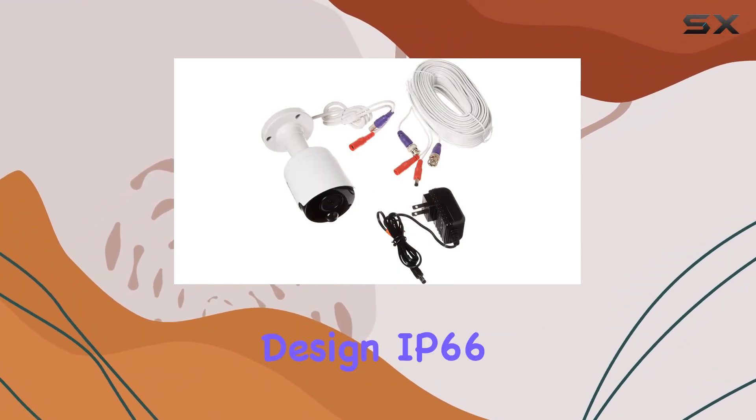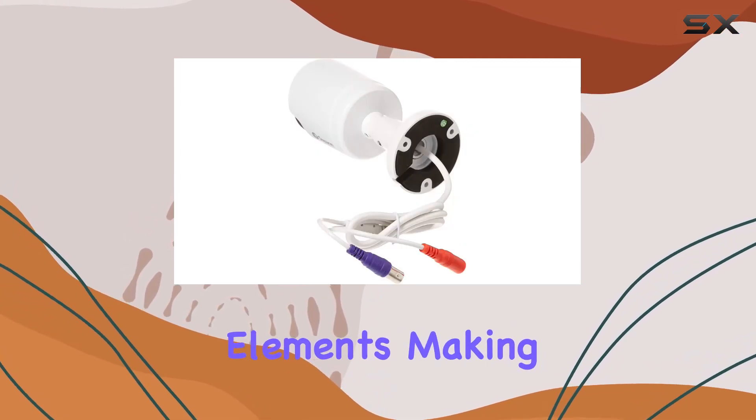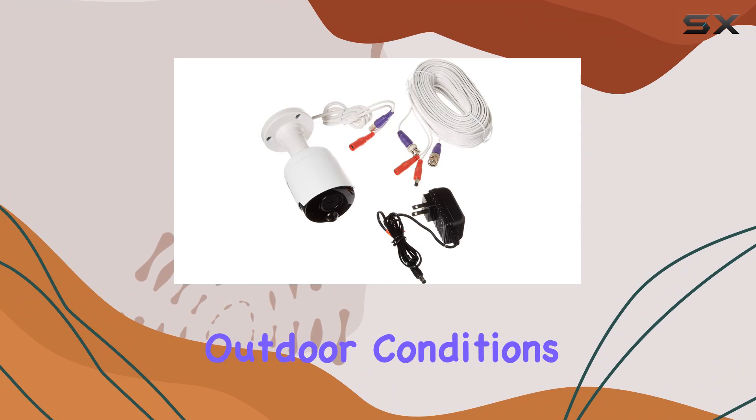Its weatherproof design, IP66, ensures durability against harsh elements, making it suitable for various outdoor conditions year-round.